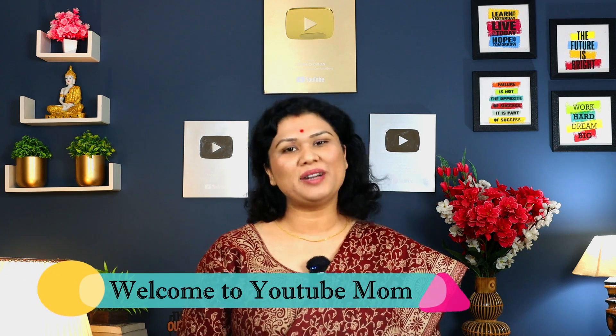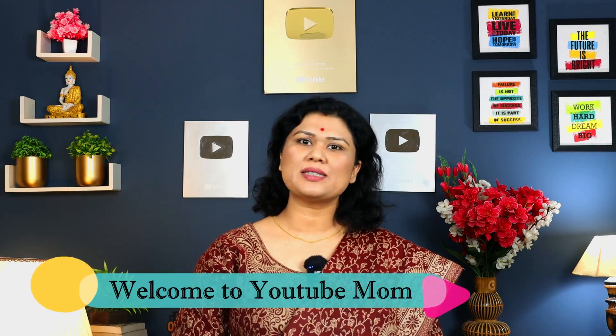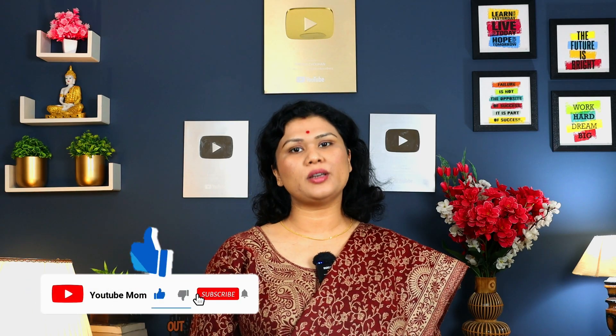Hi everyone, welcome back to YouTube Mom channel. We are doing pregnancy, postpartum, newborn care, and discuss diet and lifestyle, nutrition, ideas, and care tips.